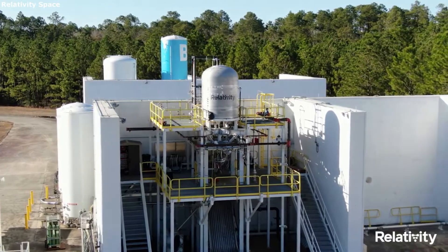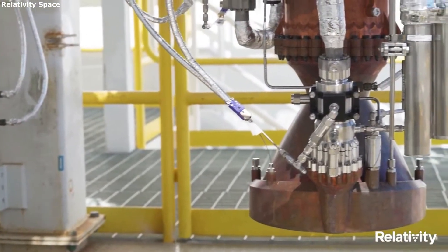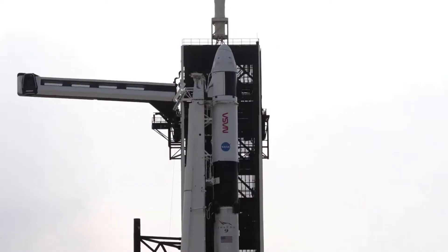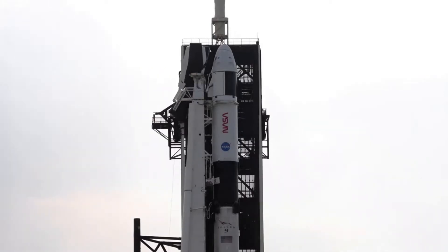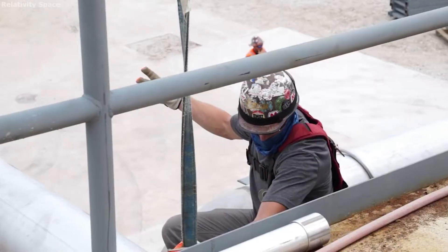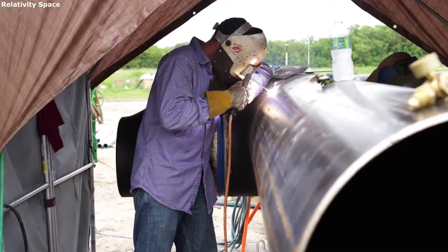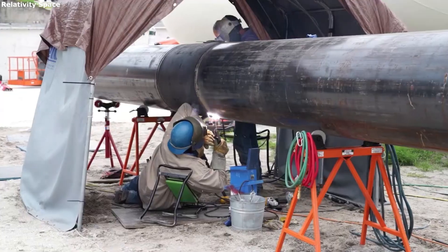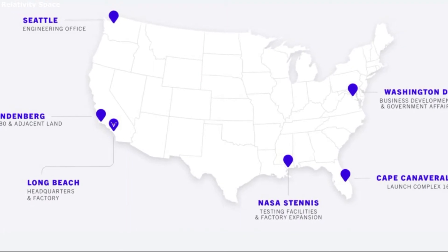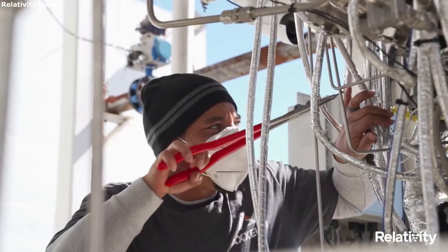Relativity Space is a private space company that was only recently founded in 2015. The company is working to revolutionize how we create and launch rockets. Similar to other companies such as SpaceX, Relativity Space envisions a future where humans are multi-planetary. Their long-term goal is to upgrade humanity's industrial base on Earth and Mars. Relativity also operates multiple production, launch, and test sites throughout the United States, aided through working with different partners such as NASA and the US Air Force.